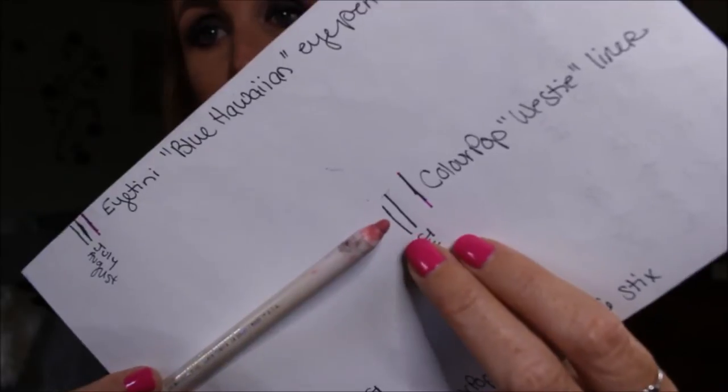My third item is ColourPop's Westie Lip Liner. This is where I was in July, and now it's towards the end of August — I'm right there. I won't lie, I don't like this lip liner. It's sort of thick, and no matter what you put on top of it, it wears off in the middle — almost immediately within the first hour — and then it bunches up around the outsides of my lips.